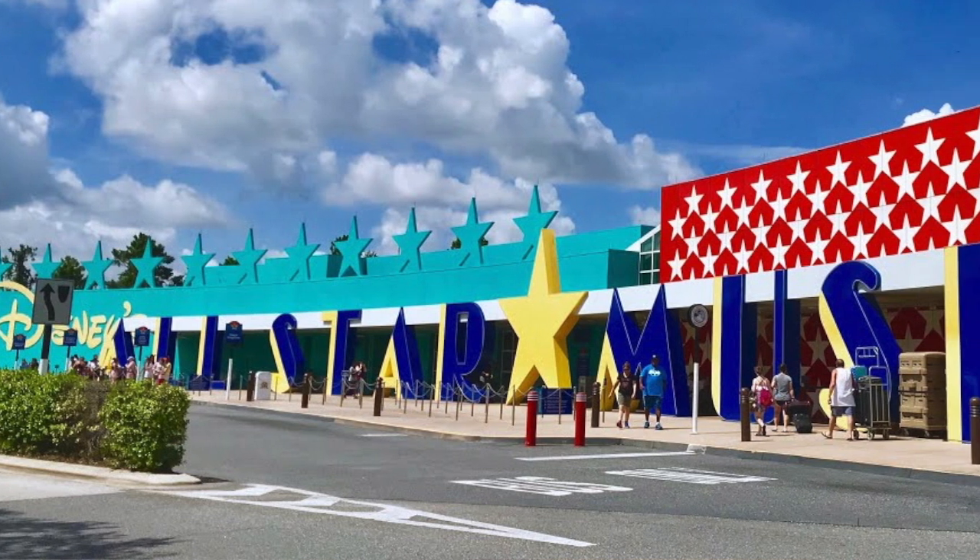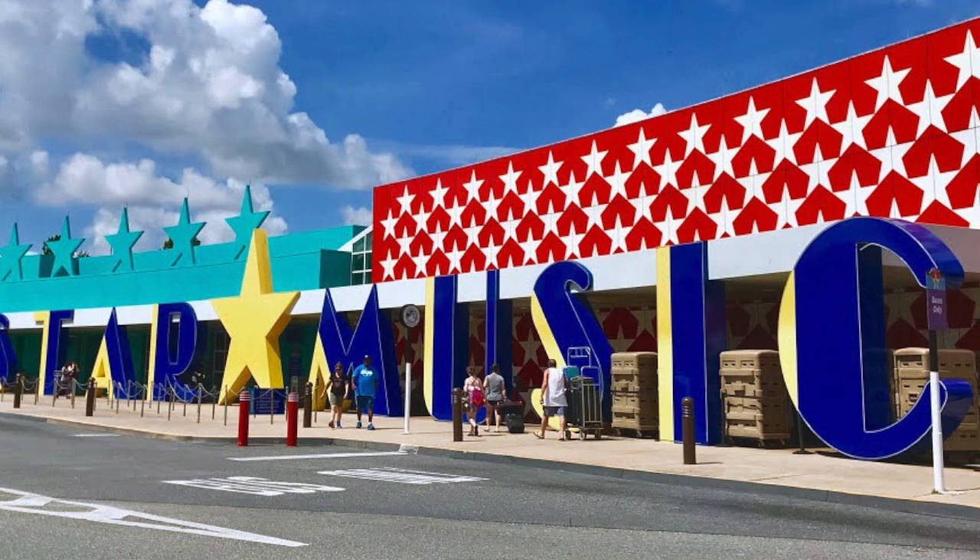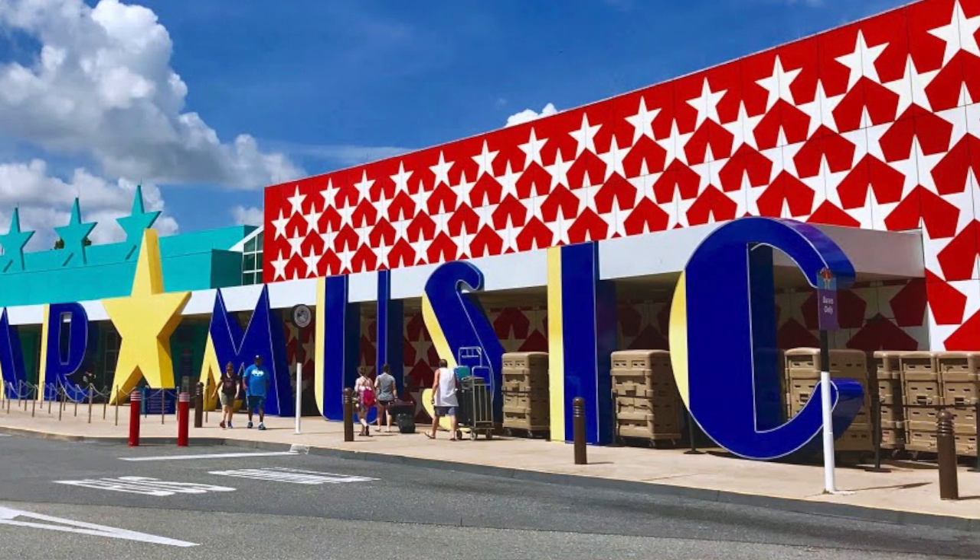The rooms at All-Star Movies were just completed with the renovations, so now Disney is moving on to All-Star Music — which luckily means they are renovating the All-Star Music family suites. For larger families, it sleeps up to six. Sometimes it can be hard to find accommodations, but this is a great low-cost option for larger families.